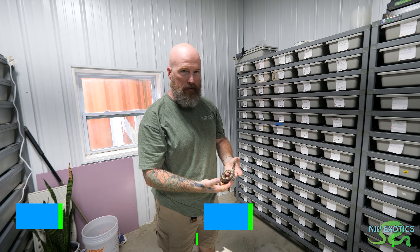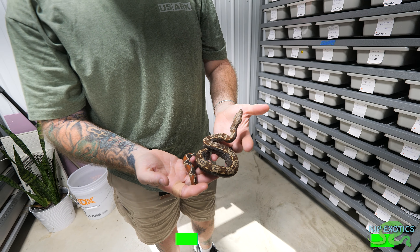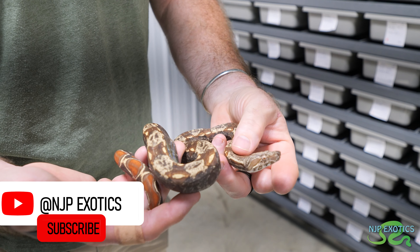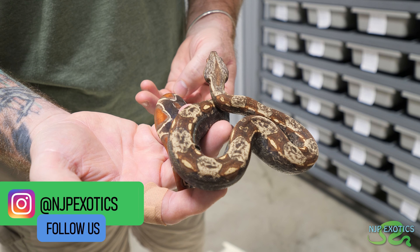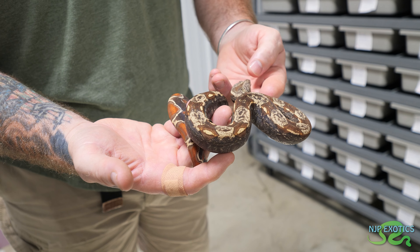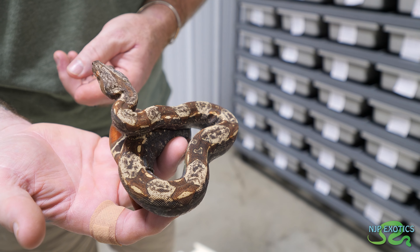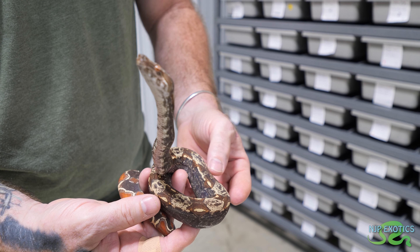Alright Jon so what do we got right here? First baby number one. This one looks really cool. This is a VPI IMG. So it's your caramel albino. The albino is normally black and white or yellow and white so with the IMG it's darkening it up. On a regular called or sharp-strain albino instead of being blacker it would turn whiter.